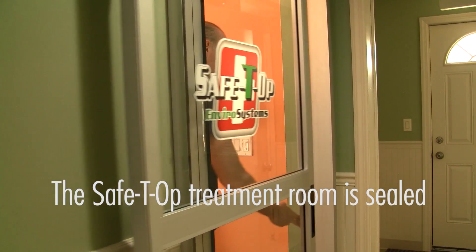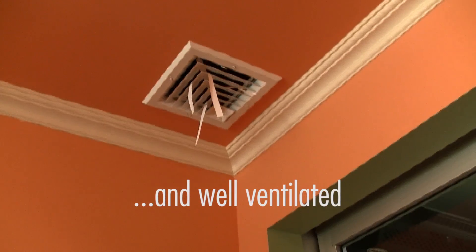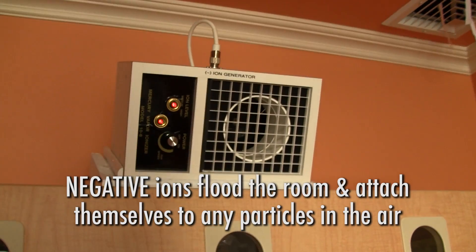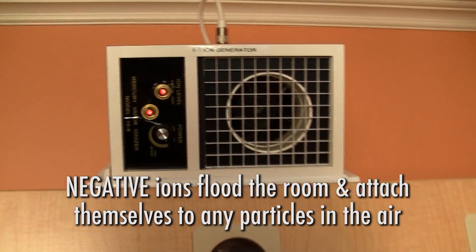Mercury-safe dentists have specialized equipment, training, experience, and skills necessary to minimize their patients' exposure. If you want to protect yourself from excessive and unnecessary occupational exposure to mercury vapor at the dental office, make sure your dentist is not just mercury-free, but also mercury-safe.